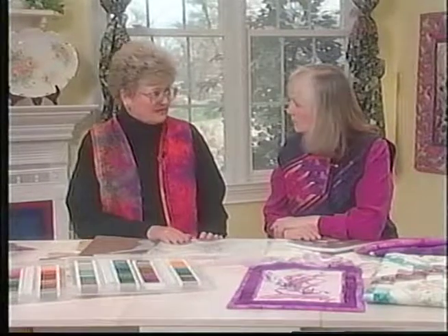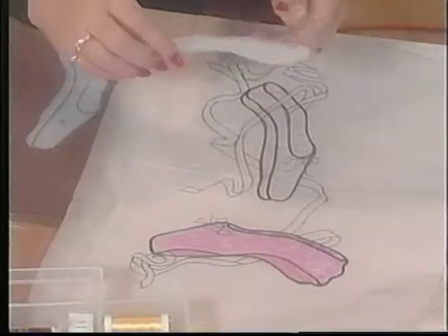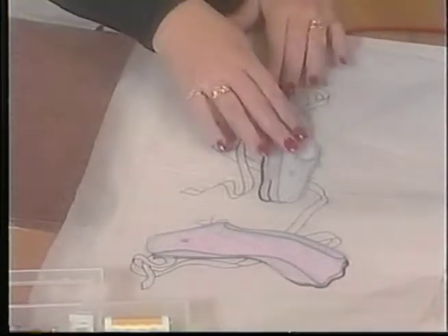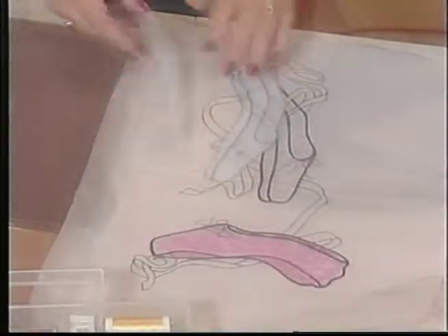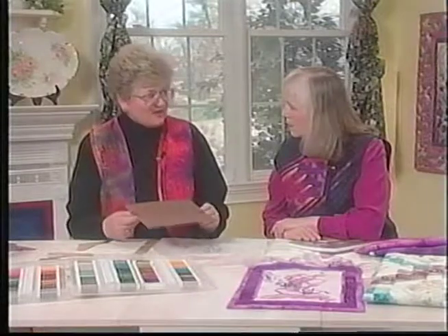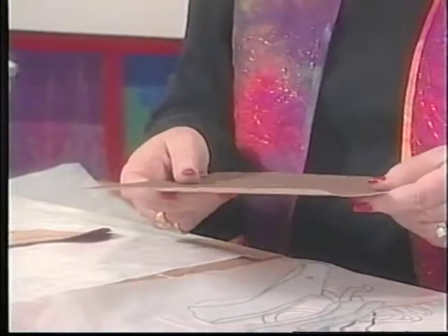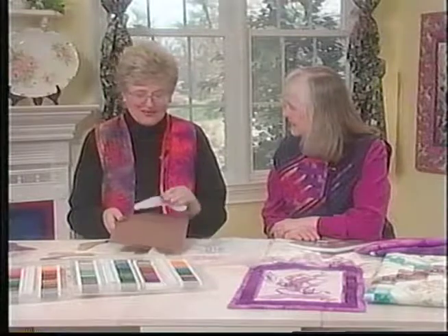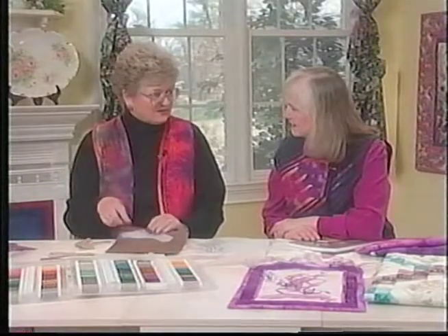First, we start off with a design that we like, and once we have the design drawn out, we want to use template plastic and get ourselves a cut of the basic design. I don't trace the ribbon at this time, just these. Then you're actually going to use all-purpose, heaviest, coarsest sandpaper that you can find. For this technique, you just put your design on there, trace around it, and cut out the shape.